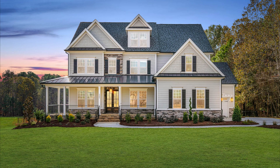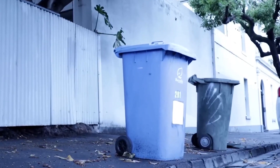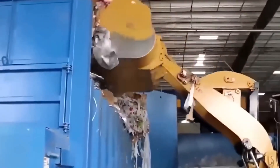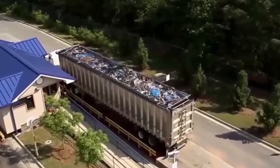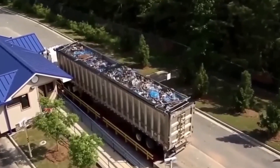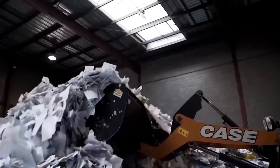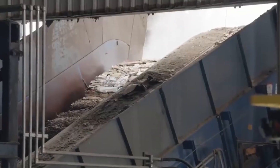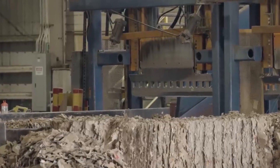The journey begins in your home, school, or office. Used paper is tossed into recycling bins, then picked up by waste management trucks. From there, it's transported to a material recovery facility, or MRF. At these facilities, paper is separated from glass, plastics, and metals. Workers and machines sort through mountains of waste, often handling hundreds of tons per day. Optical scanners, conveyor belts, and manual labor all play a role.